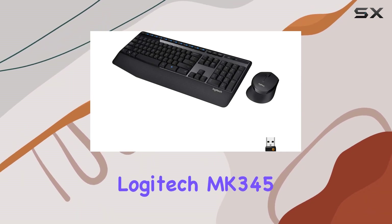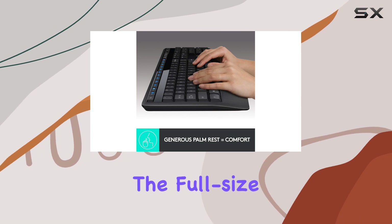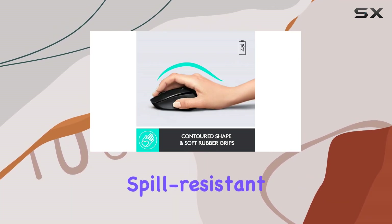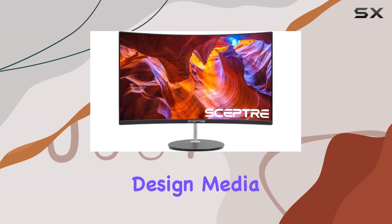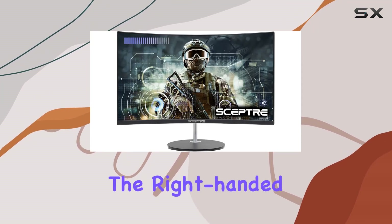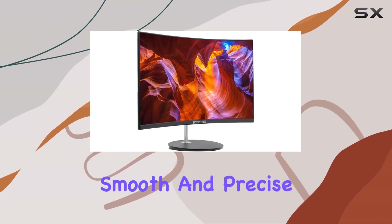Now, let's talk about the Logitech MK345 Wireless Combo. The full-size keyboard offers comfortable, quiet typing with a generous palm rest and spill-resistant design. Media keys for mute, volume, and play add convenience. Paired with the right-handed mouse featuring a hand-friendly contoured shape, you'll enjoy smooth and precise tracking.